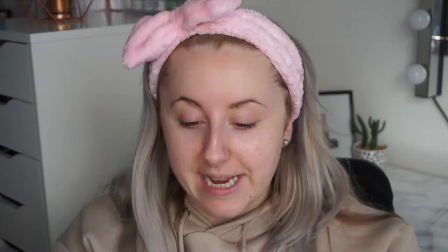Thank you so much to everyone who has subscribed — it really does mean a lot. Let's hope for 2021 we hit 1000, that's the goal! In today's video I'm going to test out a new Fenty Beauty Pro Filter Soft Matte Powder Foundation.